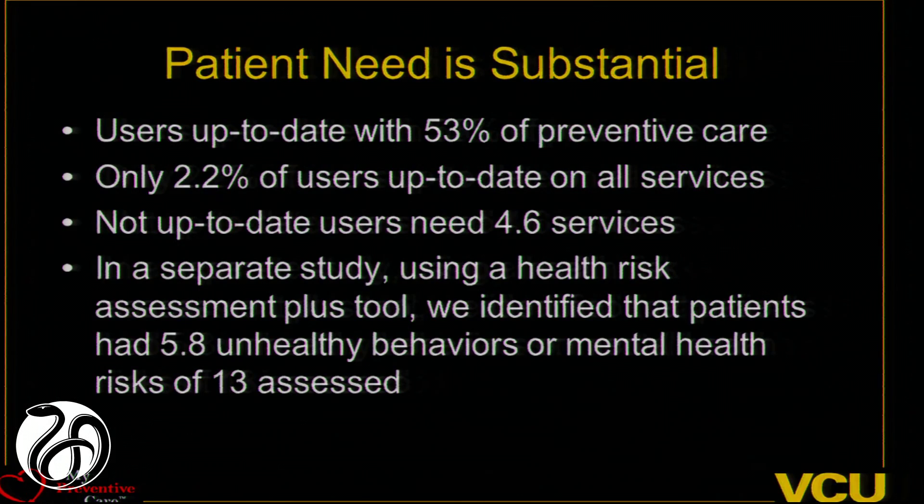We also found that patient need was very substantial. In our primary care settings, much like other studies, only about 53% of people are up to date with 53% of services. But when you look at how many people are up to date with everything, it was just 2.2% — so maybe one person in this room is up to date with everything. On average, people needed about 4.6 services. In a separate study using a health risk assessment looking at behaviors and mental health issues recommended by the IOM, we found that of 13 items assessed, patients had on average 5.8 unhealthy behaviors or positive mental health risk screens — things like substance abuse and depression. That's kind of overwhelming to think about dealing with.